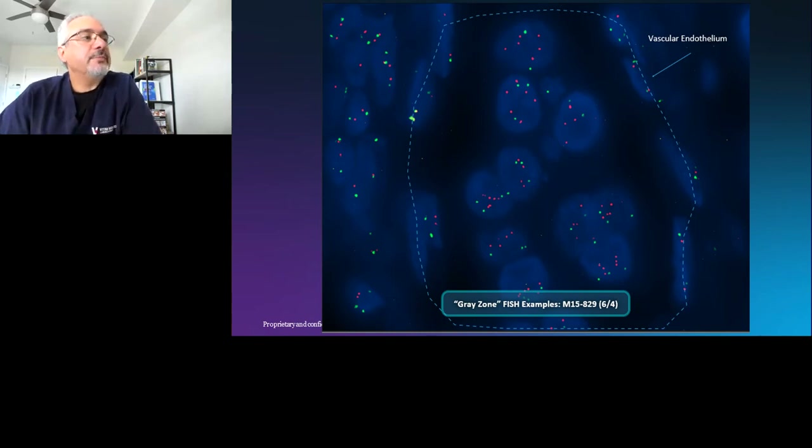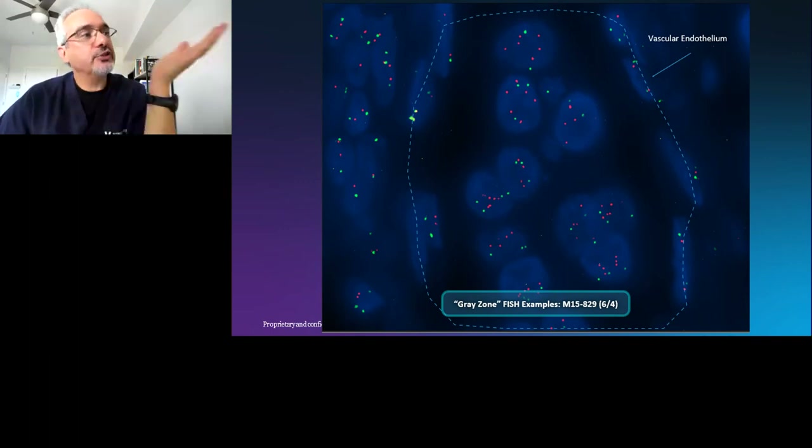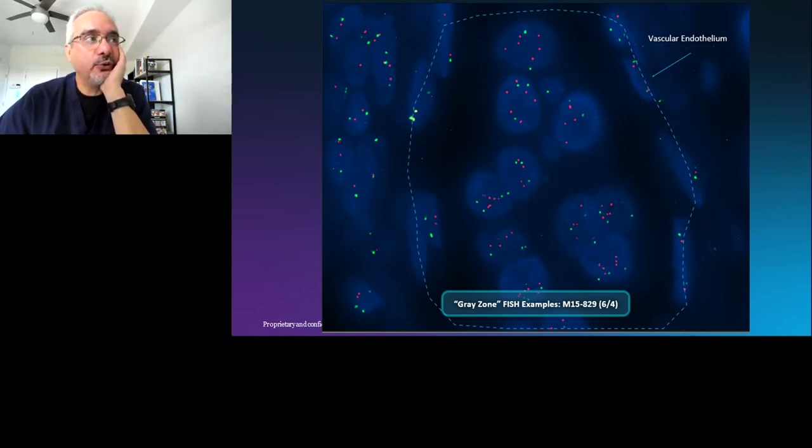Here is an example of a tumor with approximately six over four copies inside a vessel — vascular invasion highlighted by a dashed line showing the endothelial lining of the capillary. Vascular invasion is a sign of aggression and a poor prognostic sign. So that is a tumor with a poor prognostic sign paired with a gray zone score. Gray zone scores are not limited to low-grade tumors — you see high-grade tumors with gray zone results, so we have to be careful.